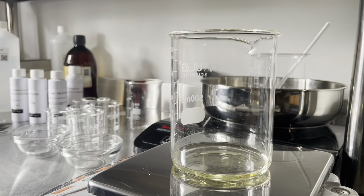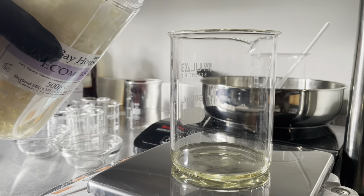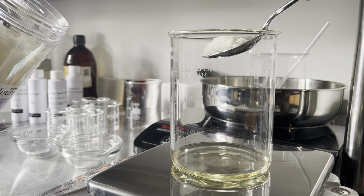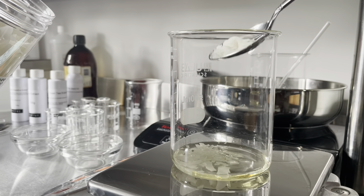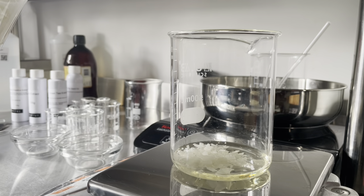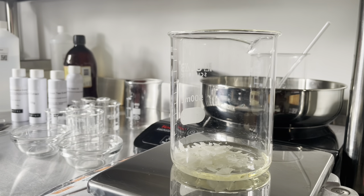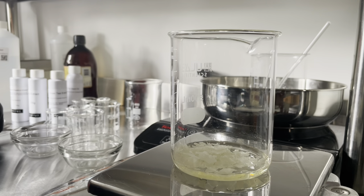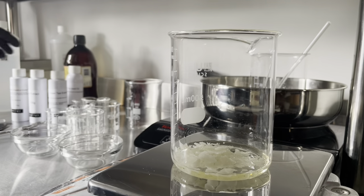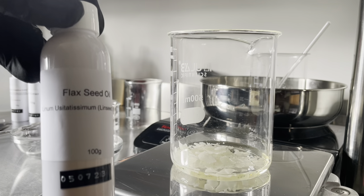My next ingredient is our emulsifier. I'm using Eco-Mulse, also known as Rita-Mulse in the USA. It's a plant-derived all-in-one emulsifier that conditions the skin and also provides a nice silky soft feeling to the cream. It's very, very nice when applied, which is why I use it. If you want to use a different emulsifier you can, but you may need to recalculate amounts based on the oils. Like I mentioned before, the formula with percentages for this is available on my Patreon, link below.